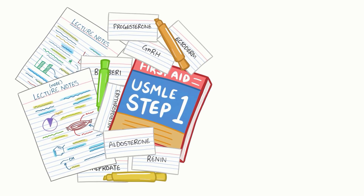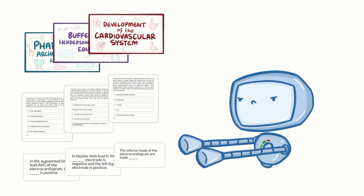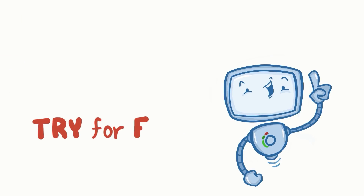Learning medicine is hard work! Osmosis makes it easy! It takes your lectures and notes to create a personalized study plan with exclusive videos, practice questions, and flashcards, and so much more! Try it free today!